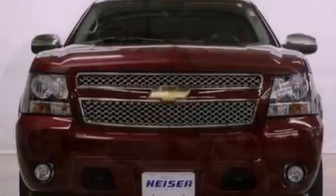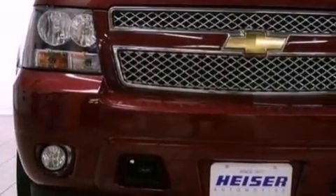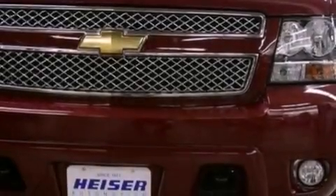Its top features include a double wishbone independent front suspension, a low-tire pressure indicator, an eight-speaker stereo system, XM satellite radio, alloy wheels, and traction control and stability control systems.